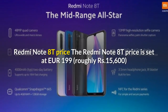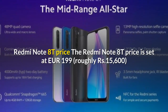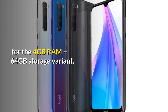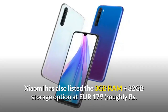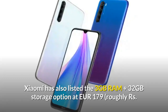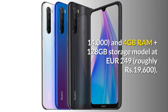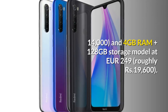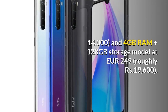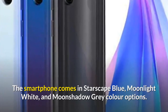The Redmi Note 8T price is set at €199 for the 4GB RAM plus 64GB storage variant. Xiaomi has also listed the 3GB RAM plus 32GB storage option at €179, roughly 19,600 rupees. The smartphone comes in Starscape Blue, Moonlight White, and Moonshadow Gray color options.